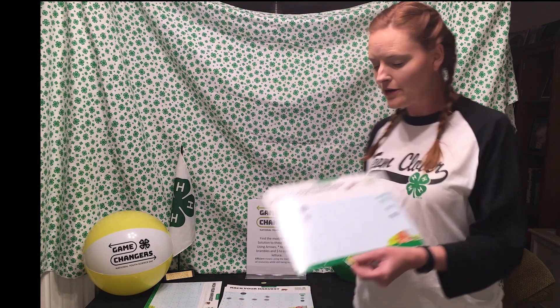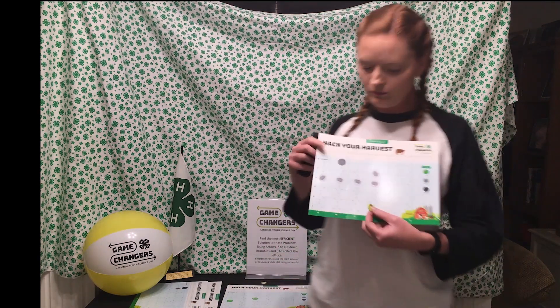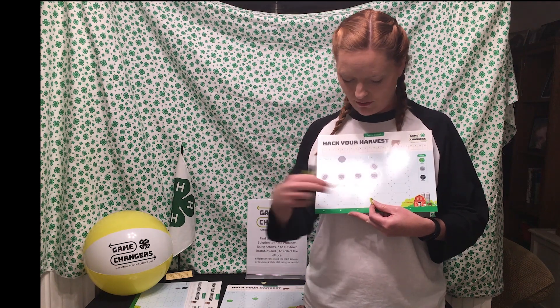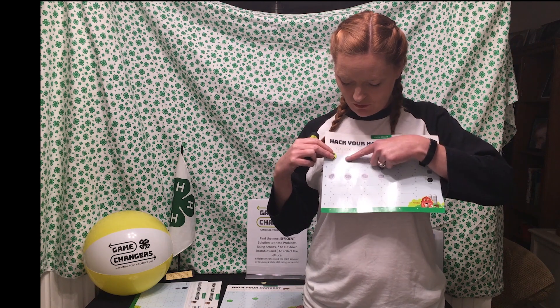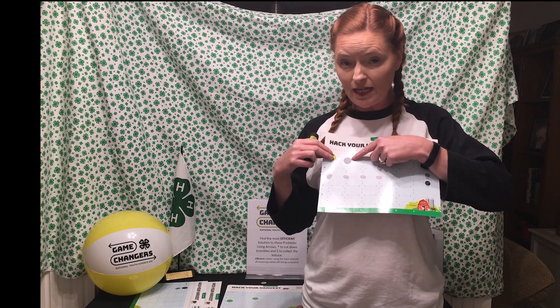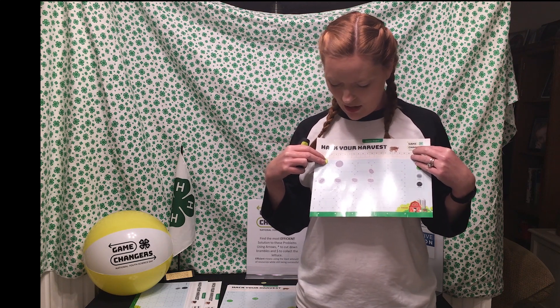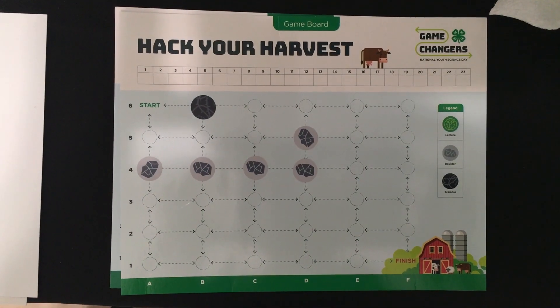Alright, so we're going to get a little bit harder. I'm going to introduce some more boulders. As you can see, we have five boulders that we have to go around. And remember, if we decide the most efficient route is through the bramble, we'll have to cut it with a star first and then move into the space. Alright, so I'm going to give you a few minutes to see what is the most efficient route on this game board. This is challenge number two.